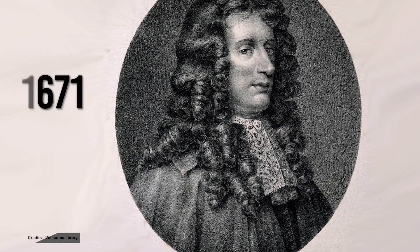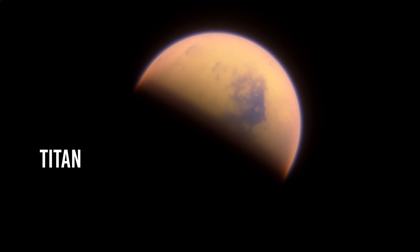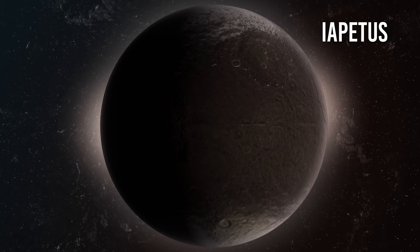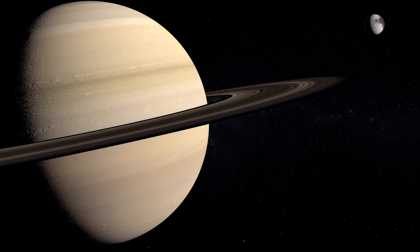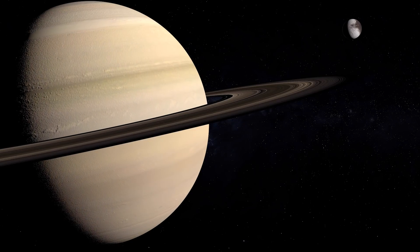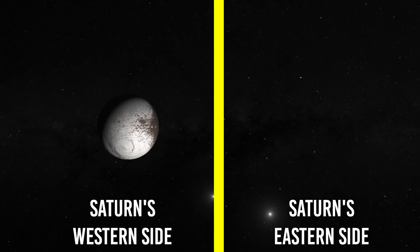In 1671, Italian astronomer Giovanni Cassini was studying Saturn, which already had a massive moon known as Titan, when he found another moon: Iapetus. While Cassini would go on to discover many other moons of Saturn, including Iapetus, it was one of the oddest objects anyone had ever seen in the sky. Cassini located Iapetus on Saturn's western side, but when he looked for it later in its orbit, on Saturn's eastern side, it was nowhere to be seen.